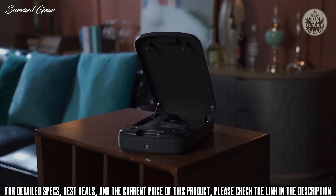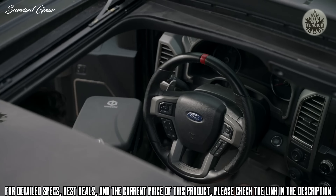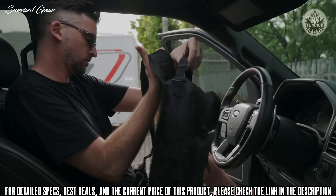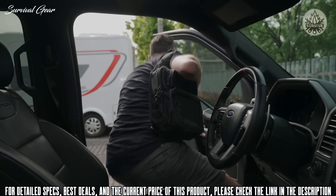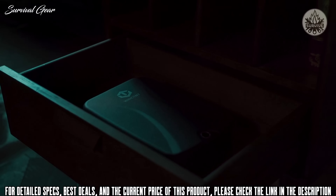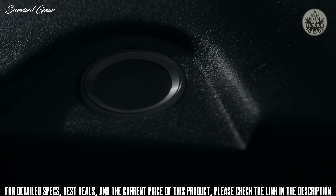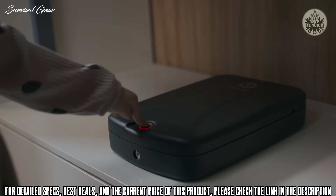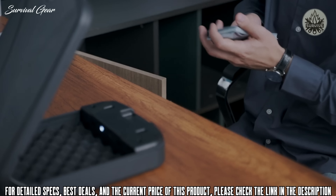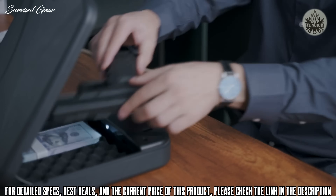This portable gun safety box is suitable to be placed in any corner of your home, even in your bag. It is equipped with the most advanced semiconductor fingerprint unlocking technology, which can store up to 100 fingerprints. It can store your pistol or other valuables such as jewelry, ID card, and cash.